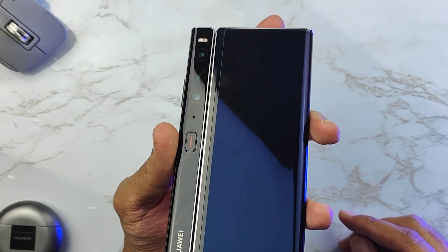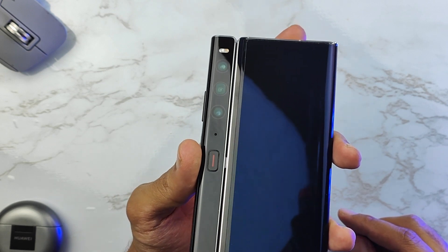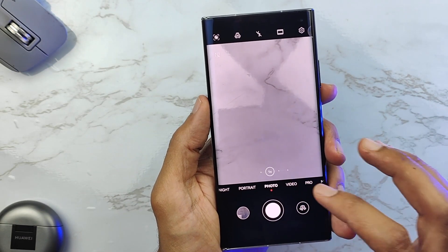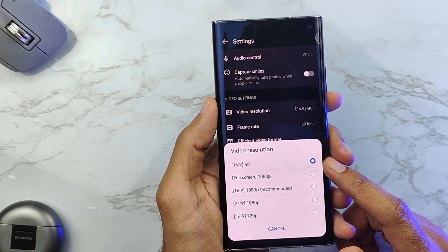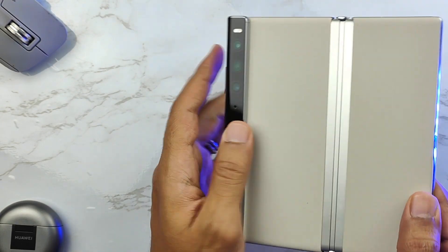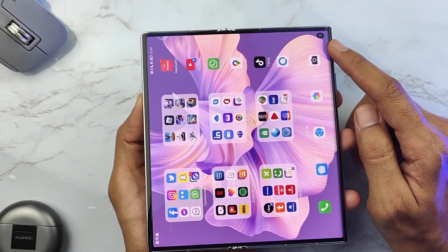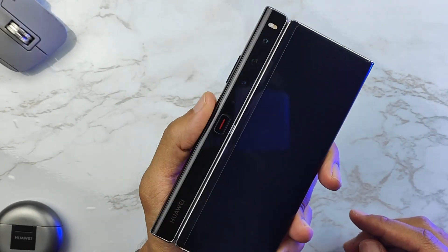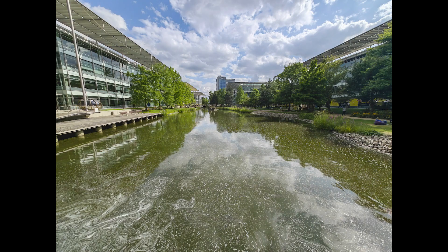In terms of cameras, it comes with three: the main camera is 50 megapixels, the ultra-wide is 30 megapixels, and the telephoto is 8 megapixels. There's also a front selfie camera at 10.7 megapixels, which wasn't present in the previous generation. All of these cameras can shoot up to 4K at 60 frames per second, from both the rear and the front.